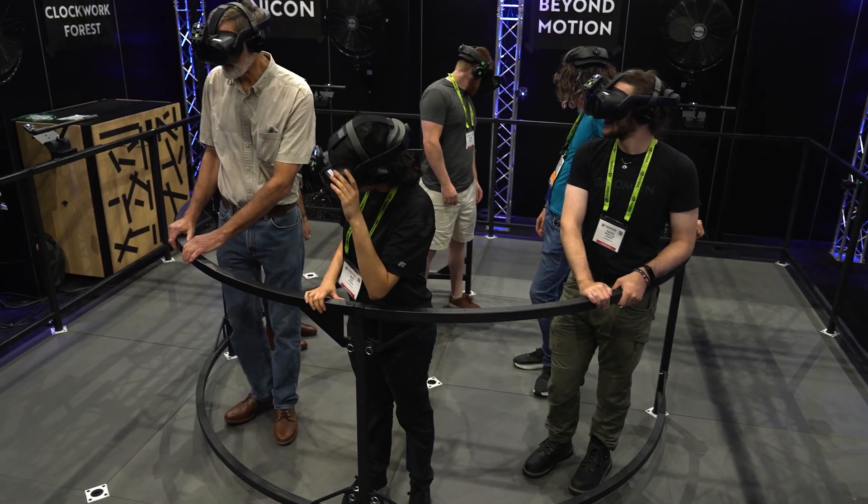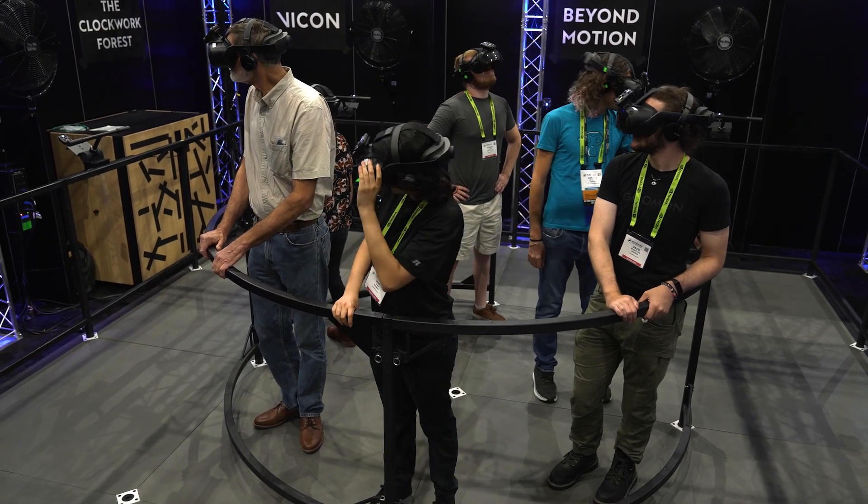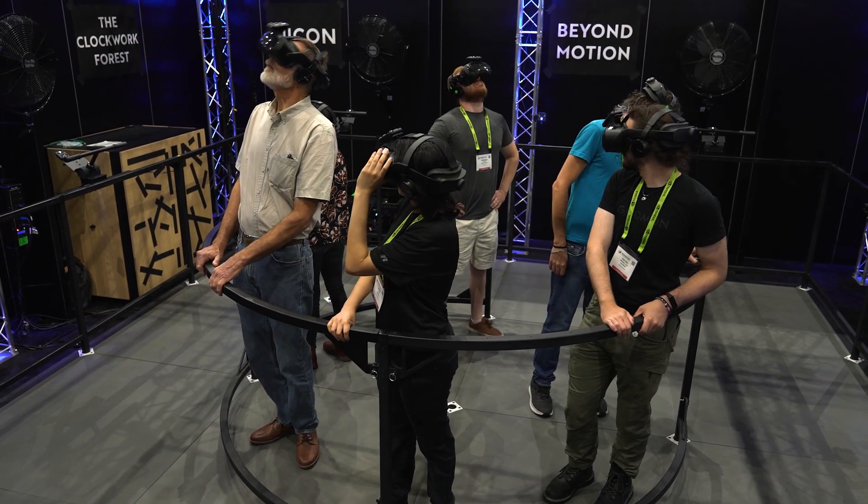The experience was great. I was really impressed to see six people all on the stage at the same time, especially using markerless. We have a Vicon system at my studio and we've been hearing a lot of rumors about Vicon developing their own markerless system, and it was awesome to get really one of the first chances to see it and test it myself.